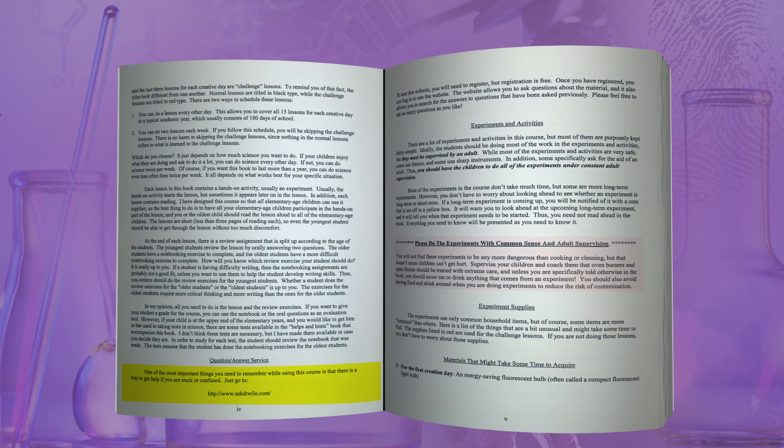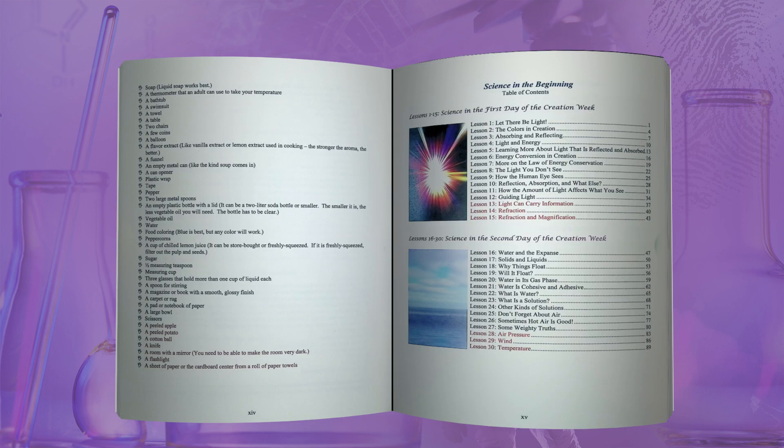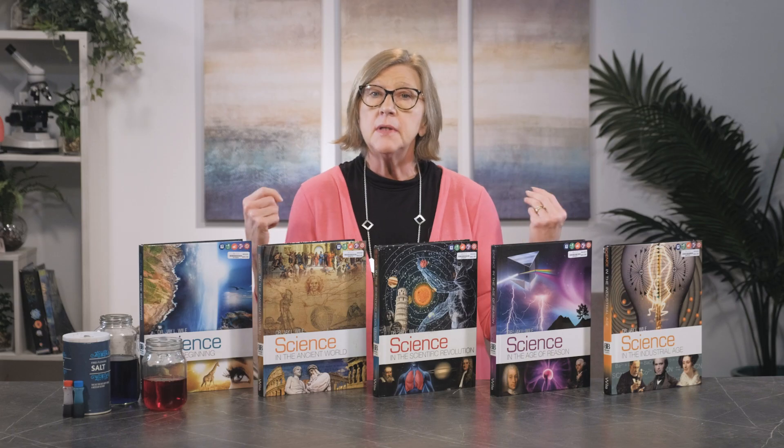There is a helpful website link where you can find answers to questions and a question and answer service with the author Dr. Jay Weil, helpful tips for doing the activities and experiments with children, supply lists organized by section, and the table of contents. There is also a list of materials that might require additional time to acquire. Lessons will take one day to complete and include a few pages of reading, integrated demonstrations and experiments, and the wrap-up questions in the three levels. There is not a separate teacher guide — any teaching information parents need to know is highlighted at the beginning of the lesson in the student textbook.